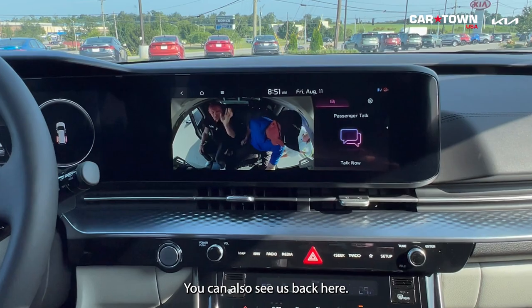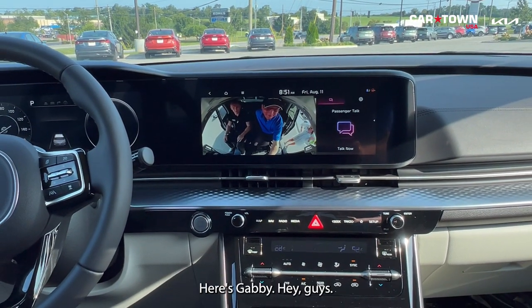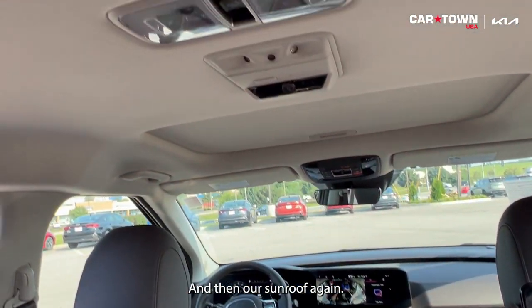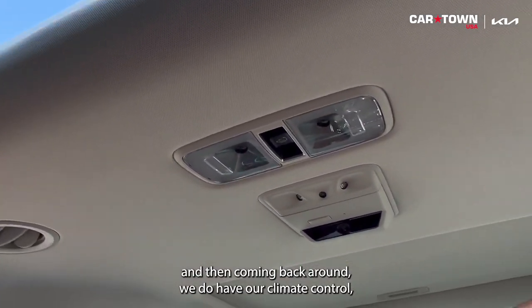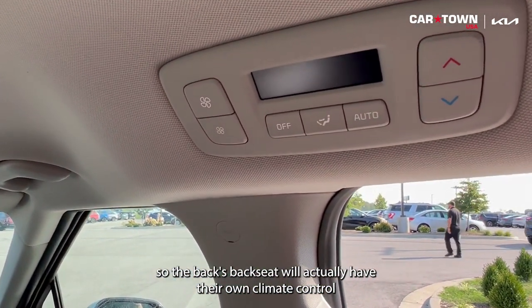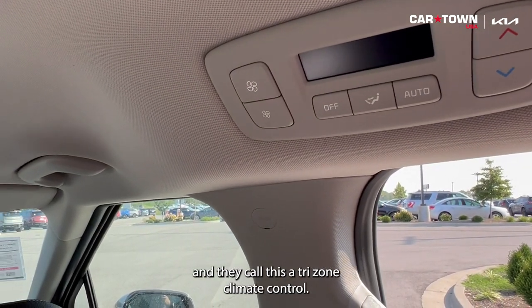You can see the interior camera from the back seat as well. The sunroof in the second row is fully operational and actually opens. Coming back around, the back seat has its own climate control — a tri-zone climate control system that also controls the third row.